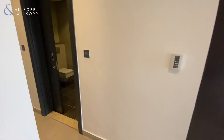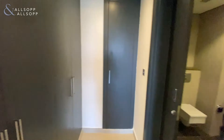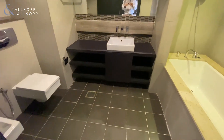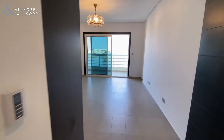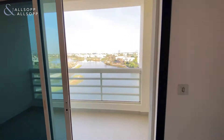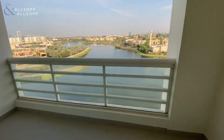Right into the master bedroom — again, built-in wardrobes and stunning bathrooms with a bathtub in here. Coming out onto the balcony, you have that stunning lake view. Good sized terrace too.